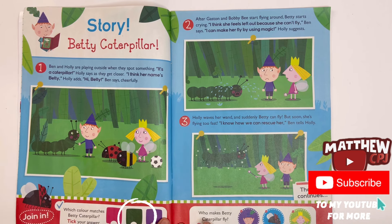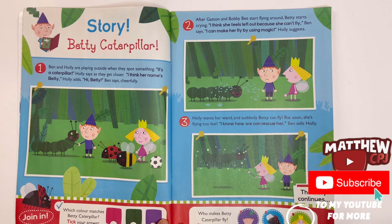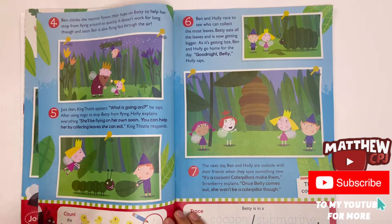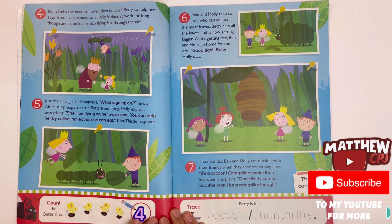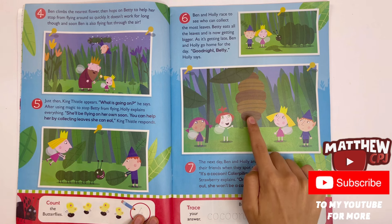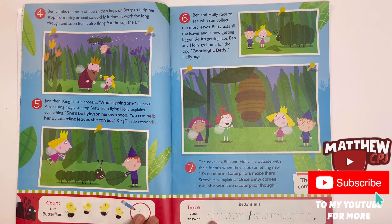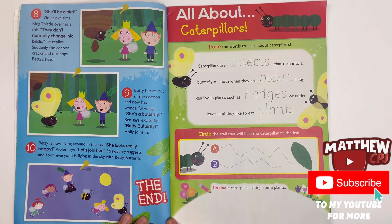Green. Who makes Betty Caterpillar fly? Circle your answer — Ben, Gaston or Holly? It's Holly. Count the butterflies — one, two, three, four. Four butterflies. Trace your answer. Betty is in a cocoon submarine. Cocoon. So, the end.